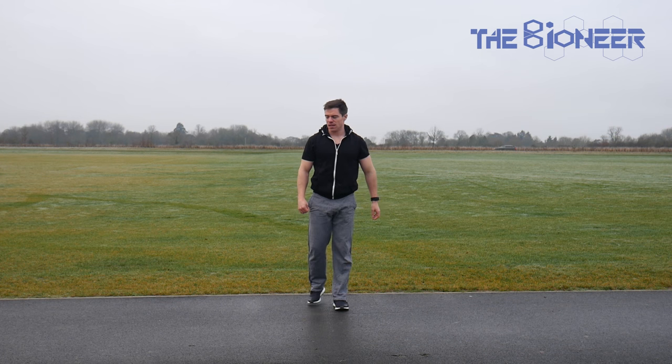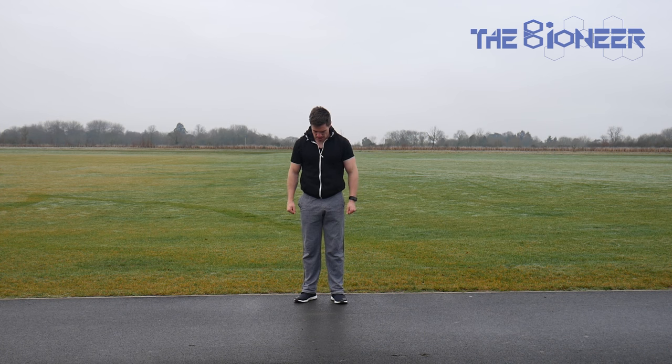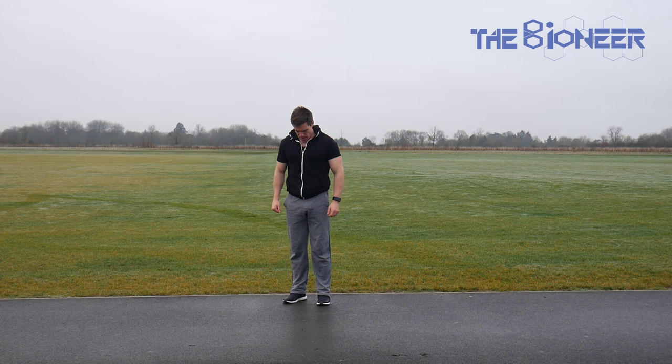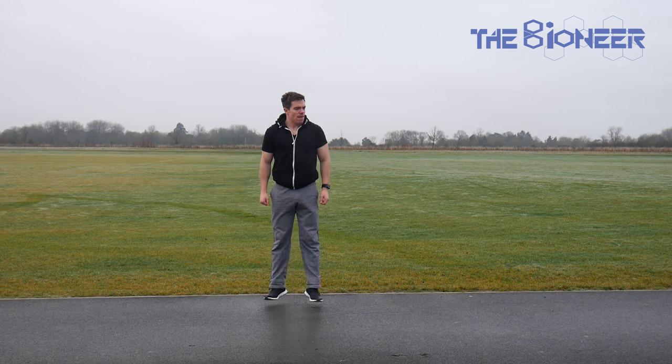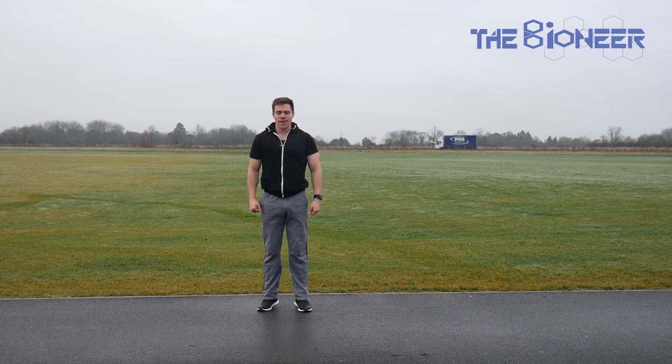Your calves also play a big role in running. A cool exercise to train them is calf jumps — jumping off the floor without bending your knees or any other part of your leg, literally just using your toes to propel yourself into the air. It looks ridiculous but it's a great bodyweight calf workout. If you're going to use minimalist shoes, you can also increase your speed by strengthening the muscles in your feet — your toes can even somewhat grip the ground if you have a thin enough sole.